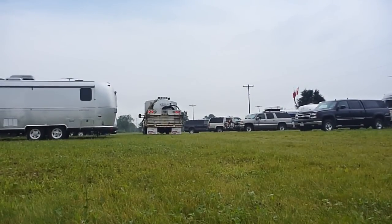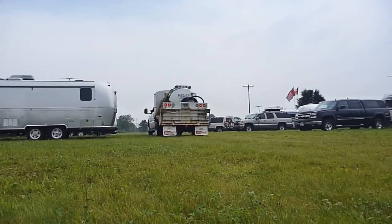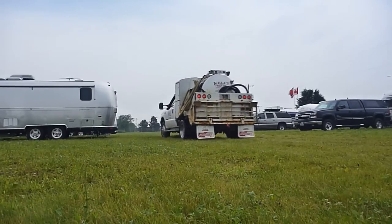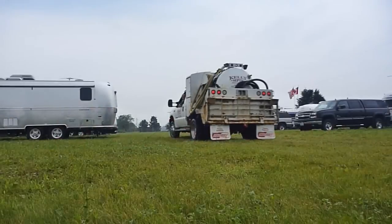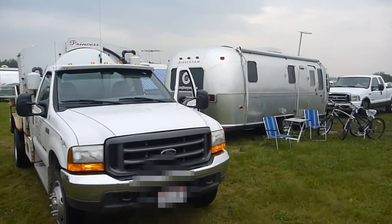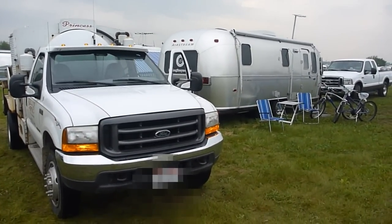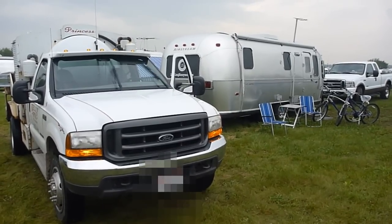Recently, while boondocking in the middle of a muddy field, we found ourselves in the presence of royalty. She might not carry herself with the grace and elegance of Diana, but on this particular day, the Princess septic tank truck was a beautiful sight. Basically a dump station on wheels, this Princess drains water tanks like the Duchess of York drains bank accounts.